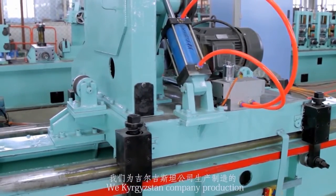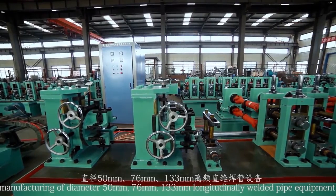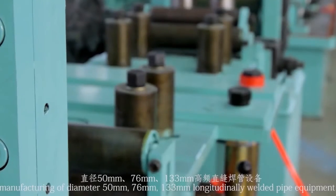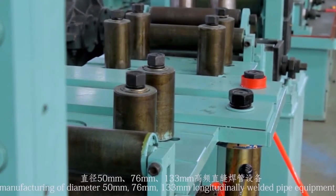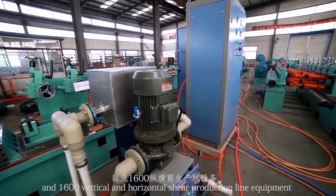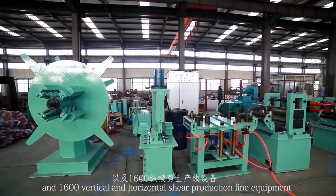The company produces and manufactures longitudinal welded pipe equipment of diameter 50 mm, 76 mm, and 133 mm, as well as 1,600 vertical and horizontal one-toe shear production line equipment.